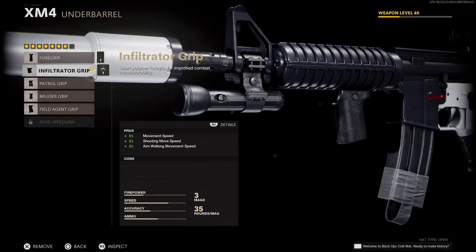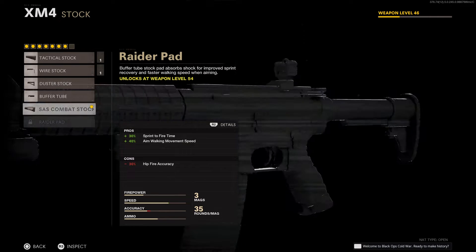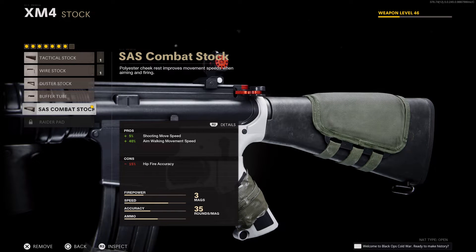The infiltrator grip helps your aim down sight movement speed, shooting move speed, and walking or sprint speed — I don't remember exactly which, but it's five percent across the board with no negatives. Combined with the 20-30 percent from the stock, you're getting pretty speedy with no negatives anywhere.